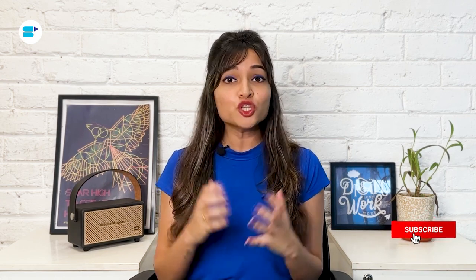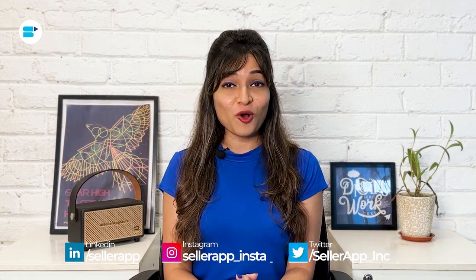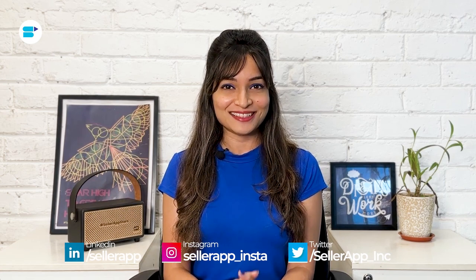Before we begin, if you find this video helpful, click the like button below and subscribe to SellerApp so you don't miss out on more exciting Amazon selling tutorials in the future. And don't forget to follow us on our social media channels. Let's get started.